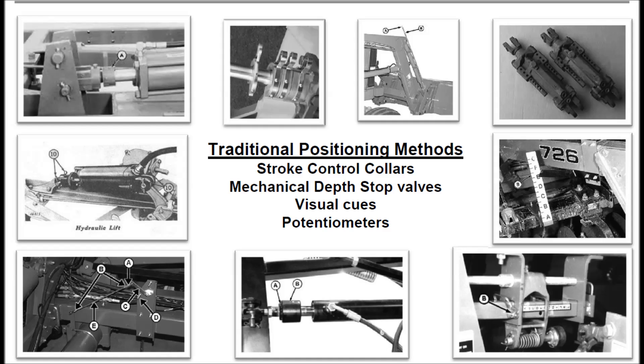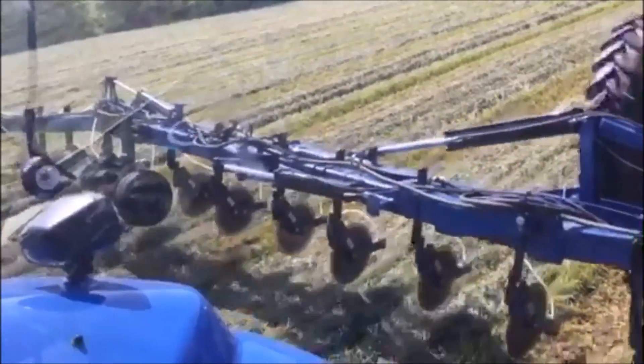They can only stop at a certain set point and cannot be easily adjusted from a cab. They are neither interactive nor dynamic, so they cannot react to current conditions. Visual cues rely on a trained operator. Potentiometers have exposed, potentially fragile linkages. Mechanical connections require brackets, linkages, and periodic recalibrations. Precision levels left much to be desired.